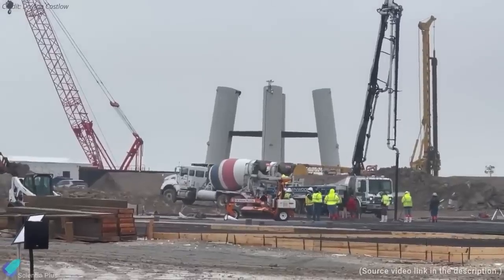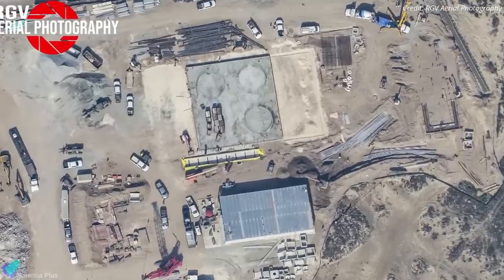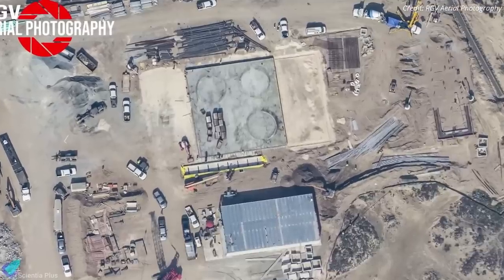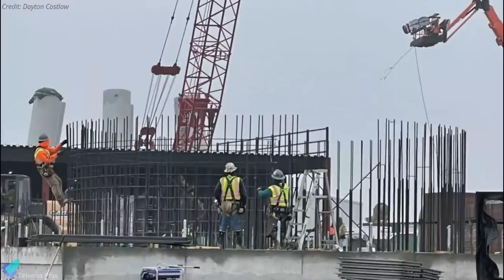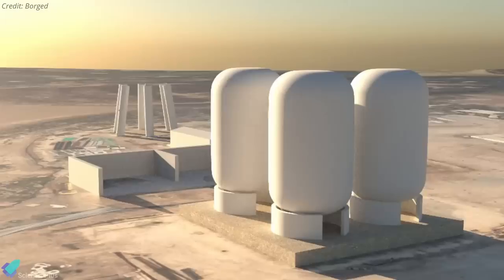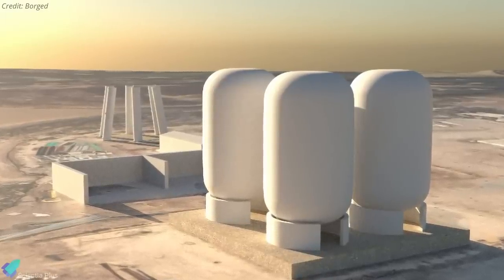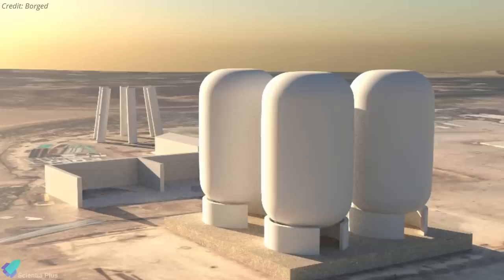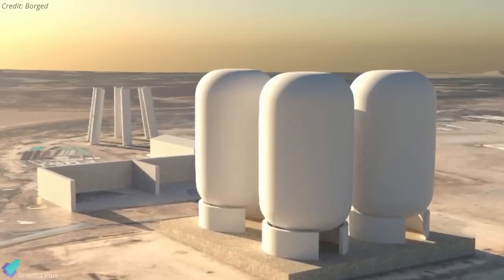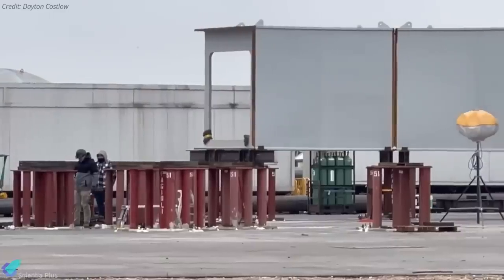Structural works are underway near the orbital launch mount. Three rings of rebar were spotted on a new concrete foundation by RGV Aerial Photography last week, which could be the concrete stands to hold Starship fuel tanks. Given the growing number of Starship and Super Heavy prototypes at the build site, SpaceX needs to build storage tanks to stockpile more fuel for future test flights.